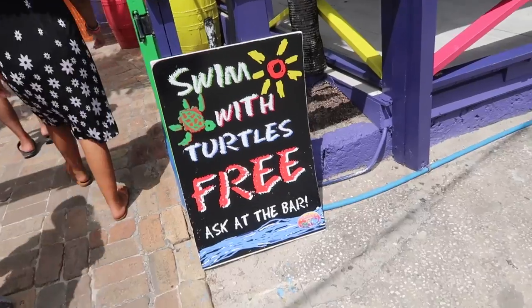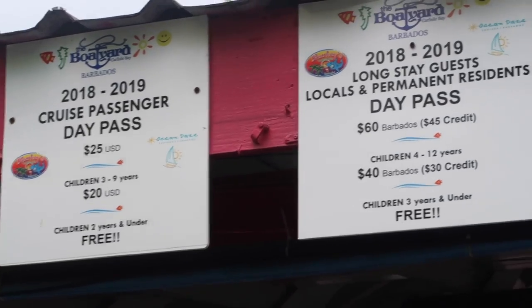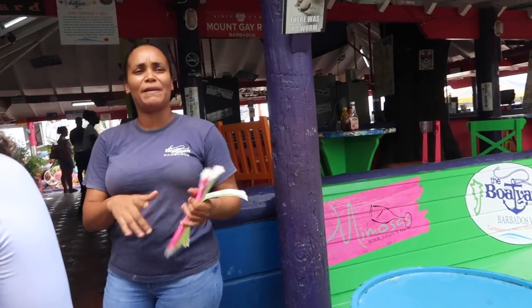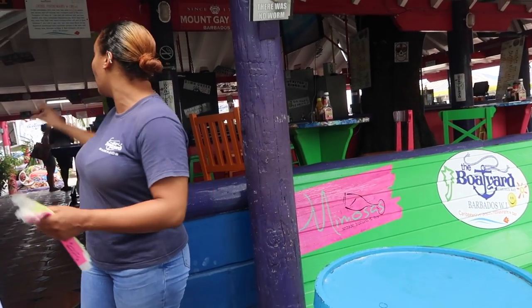They're doing a snorkeling tour with turtles. We've got to do that. So it's $25 for cruise passengers. For $25 you get a welcome drink each, use of chairs, umbrellas, ocean trampolines, a slide in the water, rope swing, and high dive. There's also a snorkeling trip — if you want to do the snorkeling, you put your name on the list. It's $25 a person. It covers the ride back and a snorkel tour with turtles.